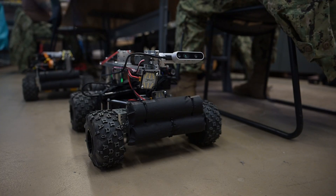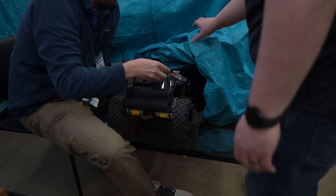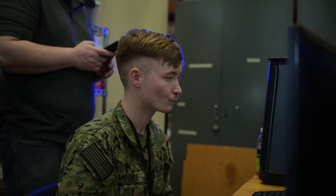I found out about the rate and found it was pretty much everything I was looking for. You're hands-on with technology, you're working with the upcoming technology of the Navy, and that's really, really exciting for me.